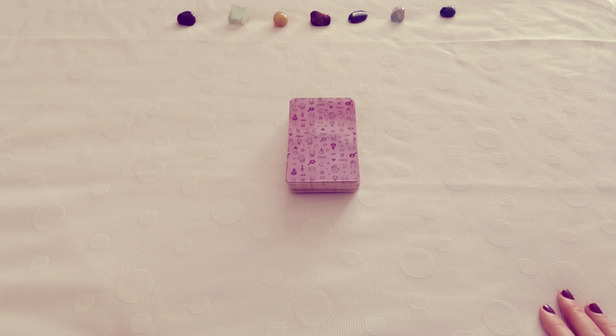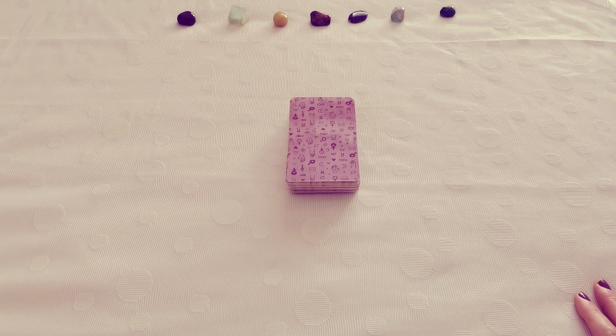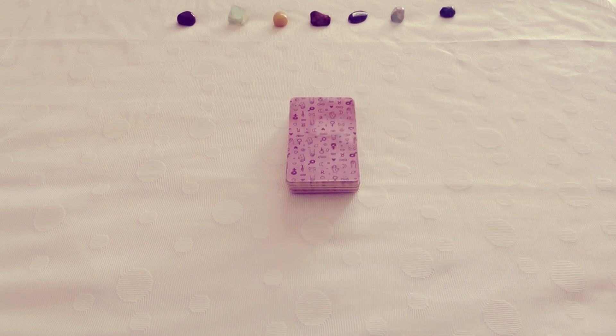In today's episode, I'm going to be using the Cat Tarot, and I will show you guys a circular spread, how you can use it, what might be the benefits of it, what might be the downsides. I'll be talking about the downsides and the benefits of using the Cat Tarot as well.